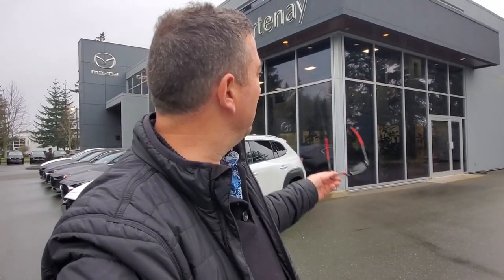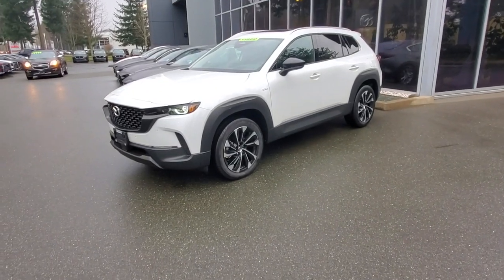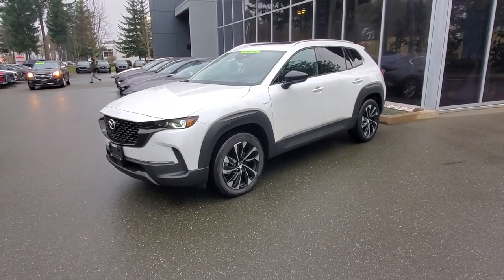Hey everybody, it's Mike here coming to you from world-famous Courtney Mazda. This is a little video for all you great people out there checking us out from the comfort of your own home. This is the all-new, brand-new, first-time-ever 2025 Mazda CX-50 Hybrid — baby, check it out!